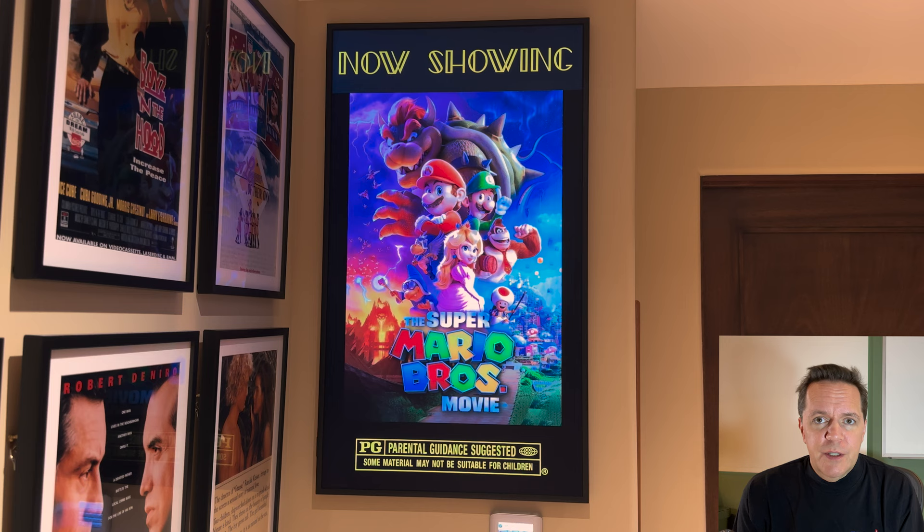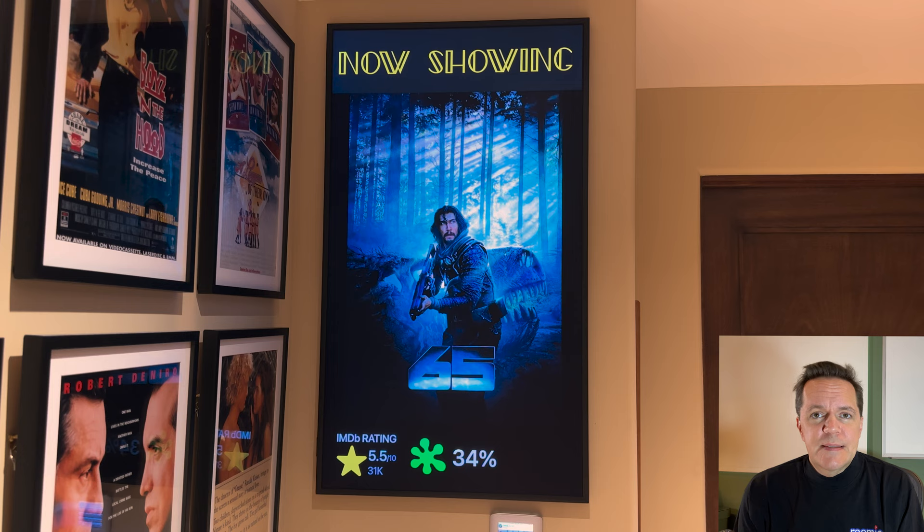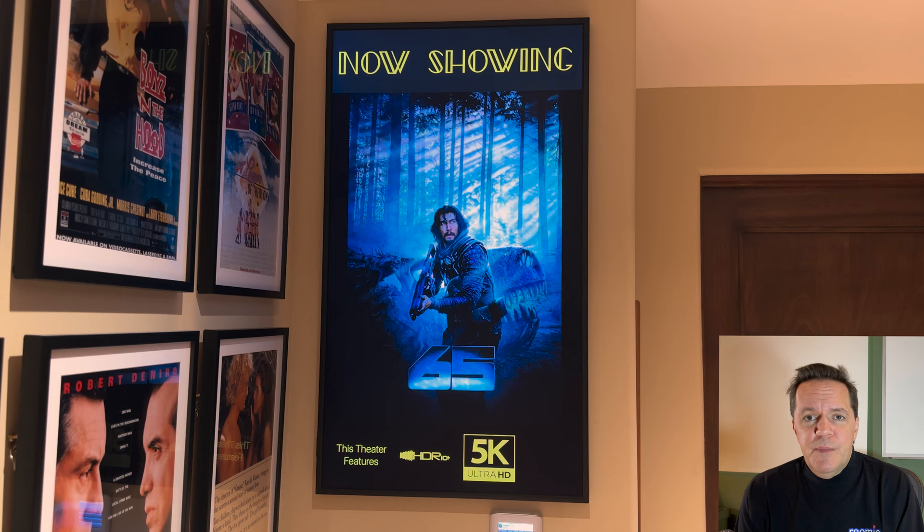Our primary app since 2010 is Roomie Remote, a control system and universal remote used frequently in home theaters. Now Showing is a sister app of Roomie Remote that benefits from it with additional features, but can be used independently as well.